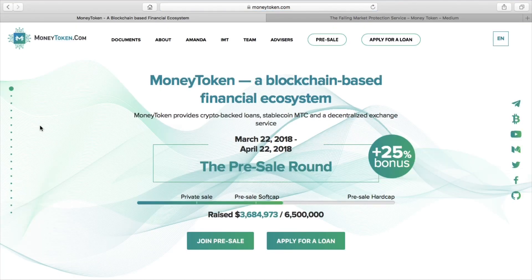Hi guys, Asif here at UK Crypto and welcome to another episode of the High Yield Investment Program. In today's episode, we're going to be talking about a new blockchain-based financial ecosystem called Money Token.